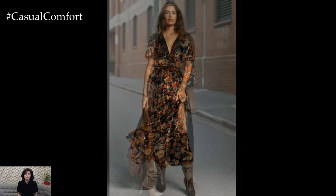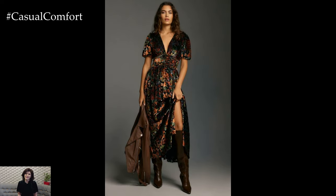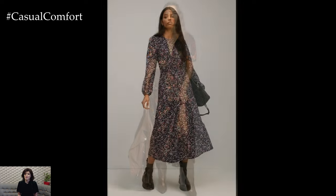Don't forget to subscribe for more fashion tips and inspiration. Until next time, stay stylish and enjoy every moment of this beautiful season.